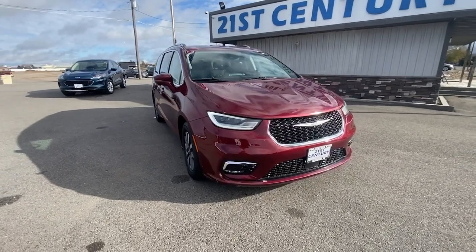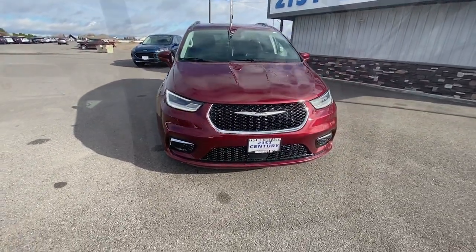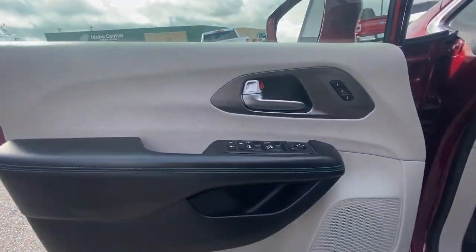When it comes down to it, is there anything more important than safety in a family vehicle? Drive the Pacifica.